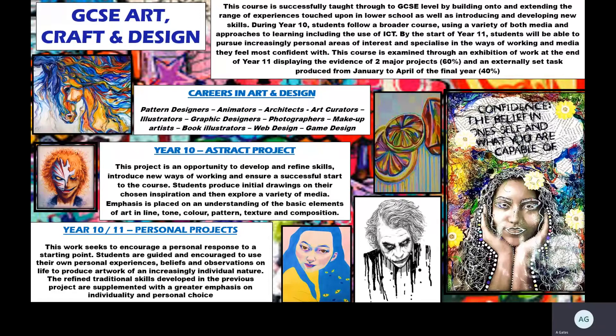On screen you can see painted work, drawing work, ink, pastels, textiles — there is no limit to the kinds of media you can use. We start with an abstract project in year 10, which could be abstract portraiture, nature-based, or architecture-based. As the course progresses, we give you the opportunity to work on more personal project work. You complete work from year 10 all the way through to Christmas in year 11, and then from January in year 11 you pursue the examined element, worth 40%, producing a final piece in controlled exam conditions.